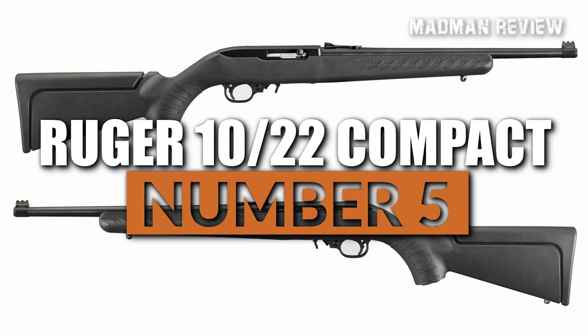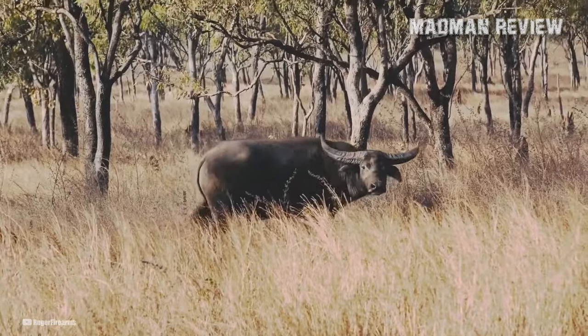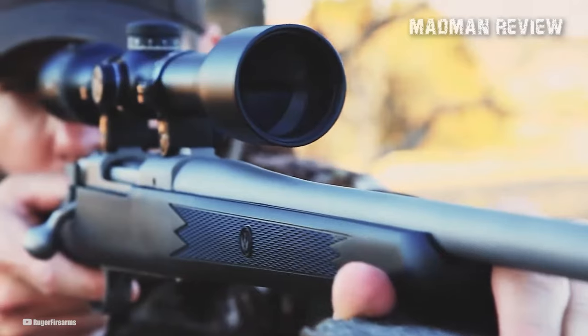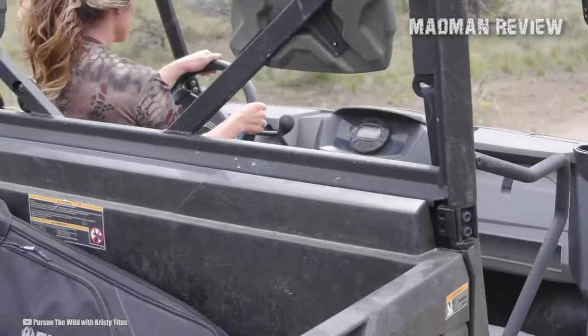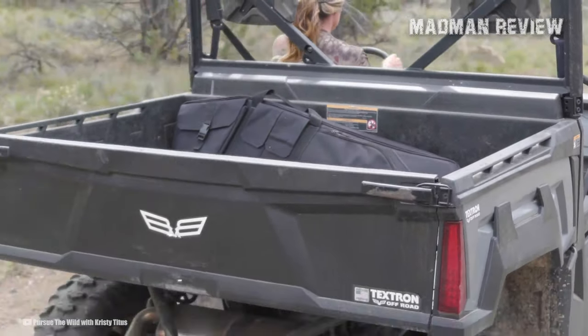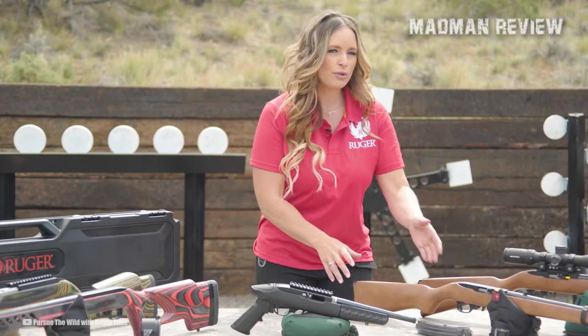Number 5: Ruger 10-22 Compact. Introducing the number 5 contender on my list, the Ruger 10-22 Compact. This particular model is designed to cater to the needs of young shooters, making it the perfect .22 rifle for the upcoming generation of marksmen.